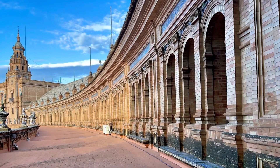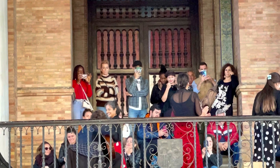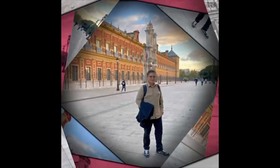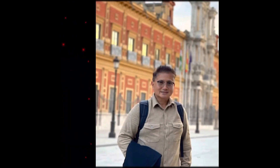The plaza has been used over the decades as a filming location for several movies such as Star Wars, Lawrence of Arabia, and more recently the latest Sacha Baron Cohen film. From Plaza España, we went back to Palacio Santelmo to have our pictures taken before heading back to our hotel, the El Rey Moro Boutique Hotel.